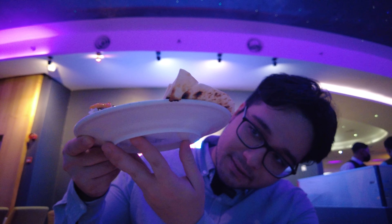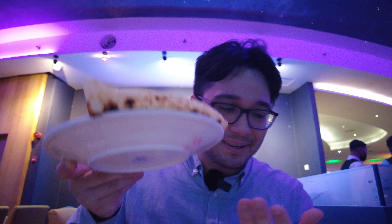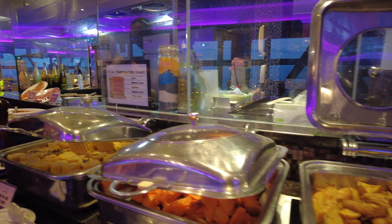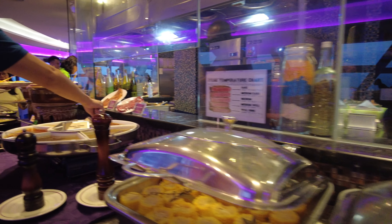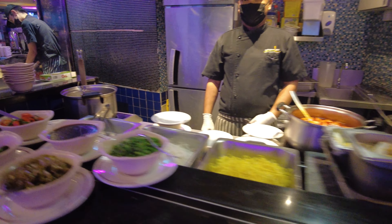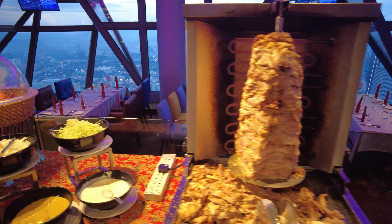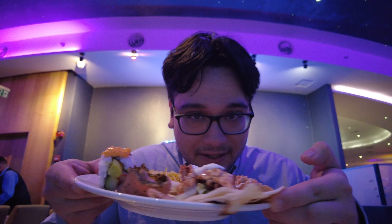I've got my first plate of items. The bottom of my plate is sticky — not a great start. But they have a plethora of items: a noodle bar where you can make your own noodle bowls, a sushi bar, and a shawarma section. I got myself some biryani, chicken shawarma, salmon, duck, and sushi.